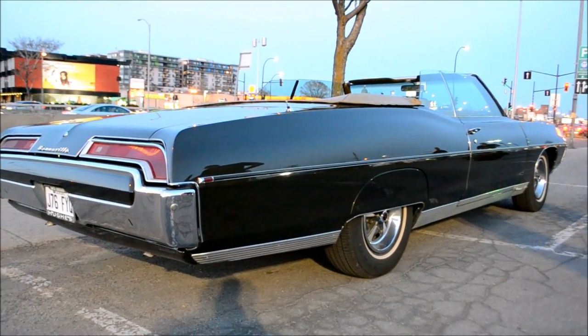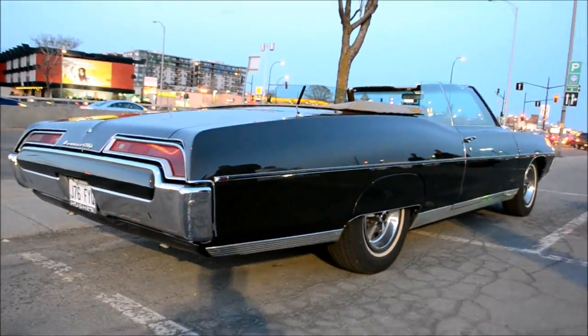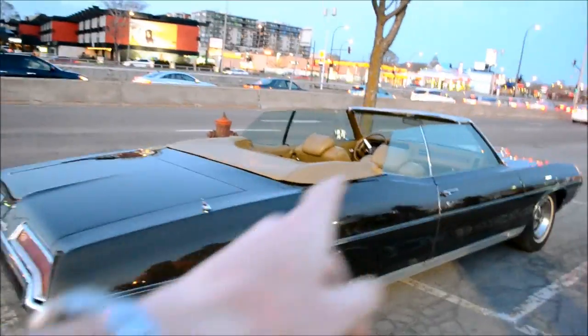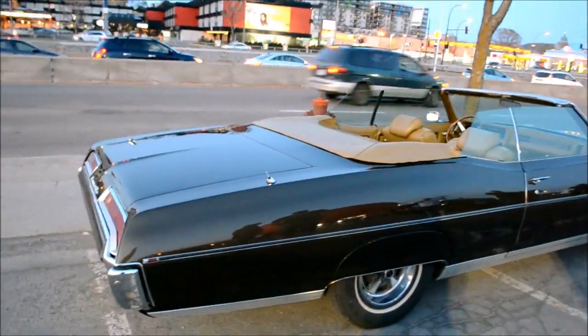Just lovely, just a lovely automobile. You know what's amazing is that it doesn't have the Bonneville scripts on the side — very unusual.